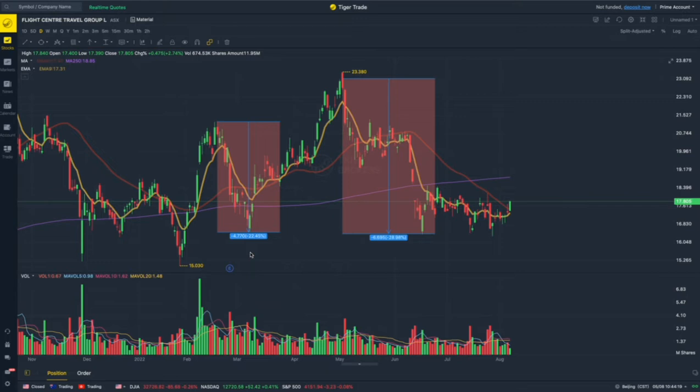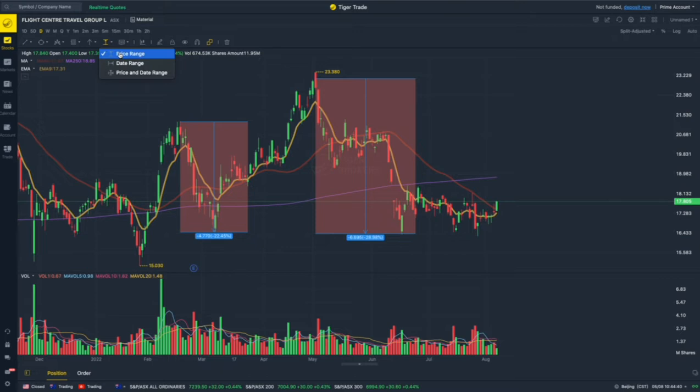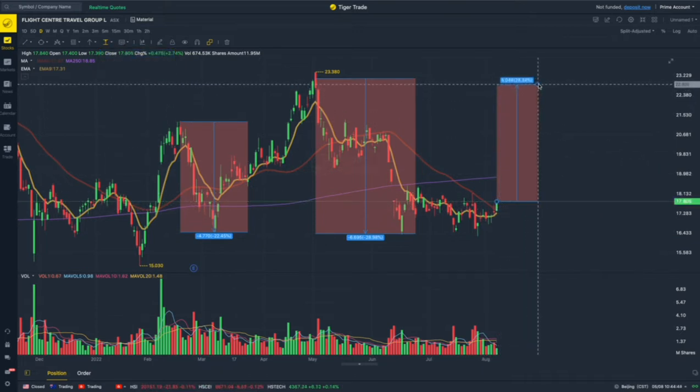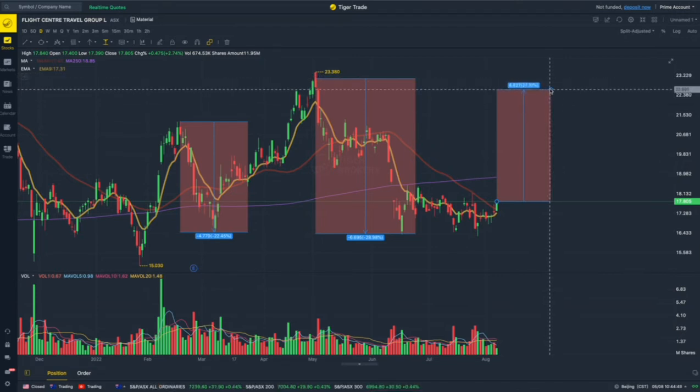Flight Centre is a very heavily shorted stock on the ASX — in fact one of the most shorted stocks on the ASX. That makes for those share price swings. I believe we've just about confirmed a bullish intersection here and there is, as you can see, a 20 to 30% upside — comfortably 25% upside. So time to take a look at this stock.